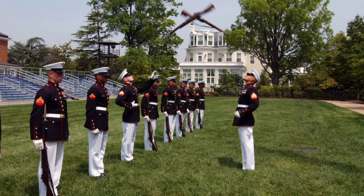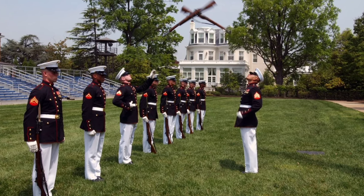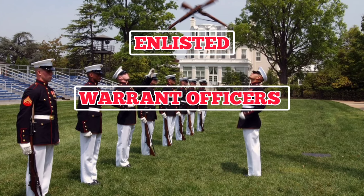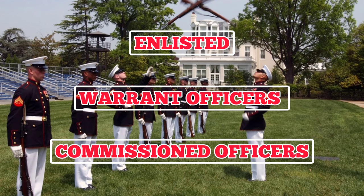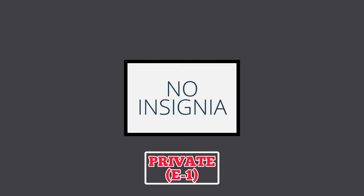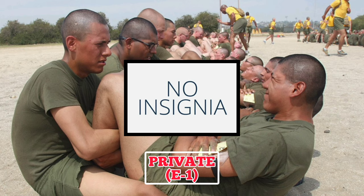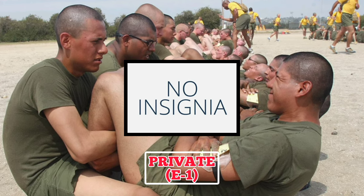The United States Marine Corps ranks are divided into three major rank classifications: the ranks for enlisted Marines, warrant officers, and commissioned officers. The lowest rank in the United States Marine Corps is the rank of Private. Marines in this rank do not wear a rank insignia. They obtain this rank during basic training, where they learn about the Marine Corps and gain the fundamental skills they need to succeed in the military.